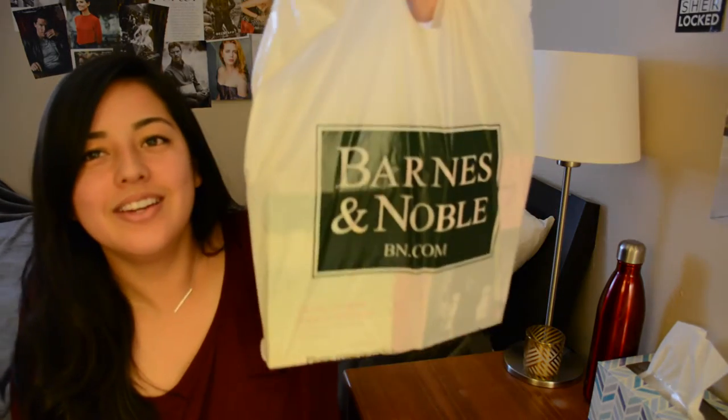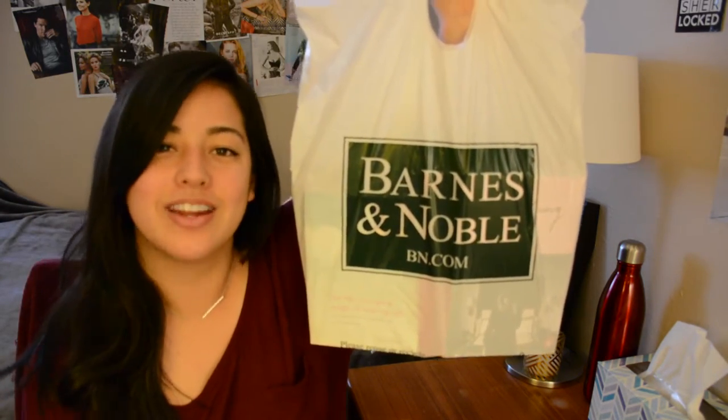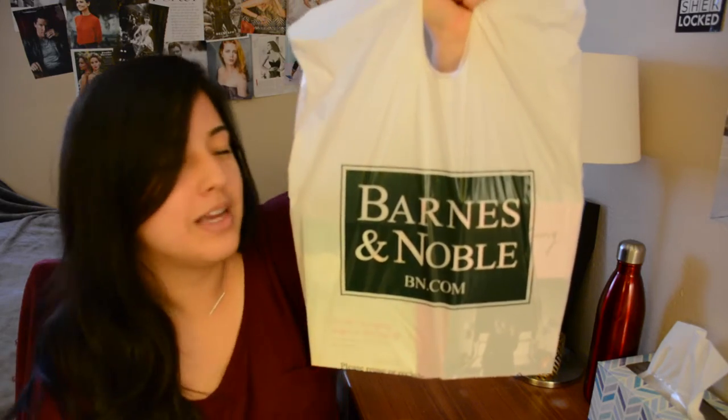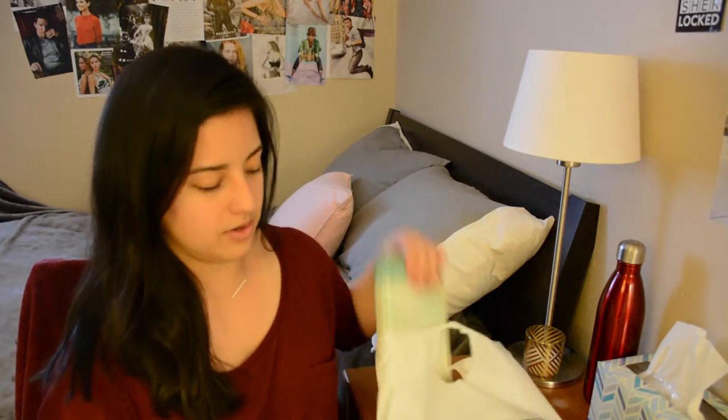Hi everyone, welcome back to CleverFox Reads. I'm Shelby, if you don't know who I am. Today I'm going to be filming a video because I went a little crazy at Barnes & Noble and spent a lot more money than I should have, but today I will be filming my little haul. So let's see what I got from Barnes & Noble.